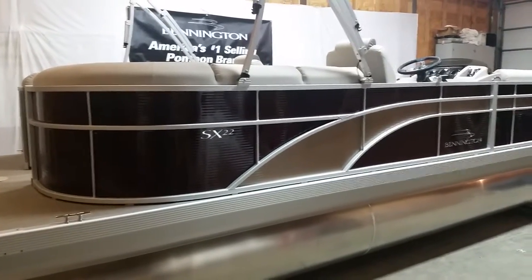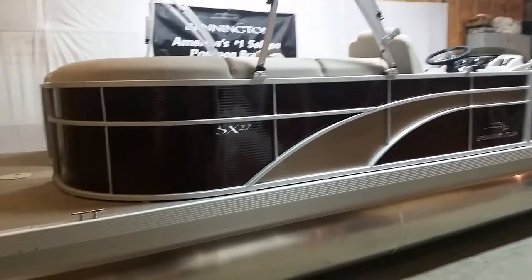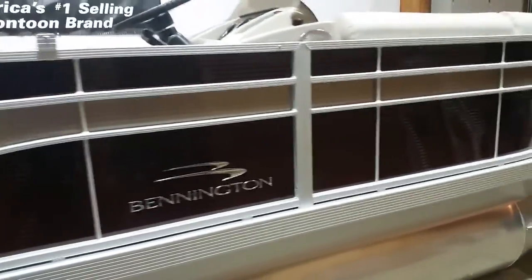Welcome to donsmarine.com. Today we'll be viewing a 2016 Bennington 22 SSRX. The boat is in the new sunset red with metallic Sorrel accent.